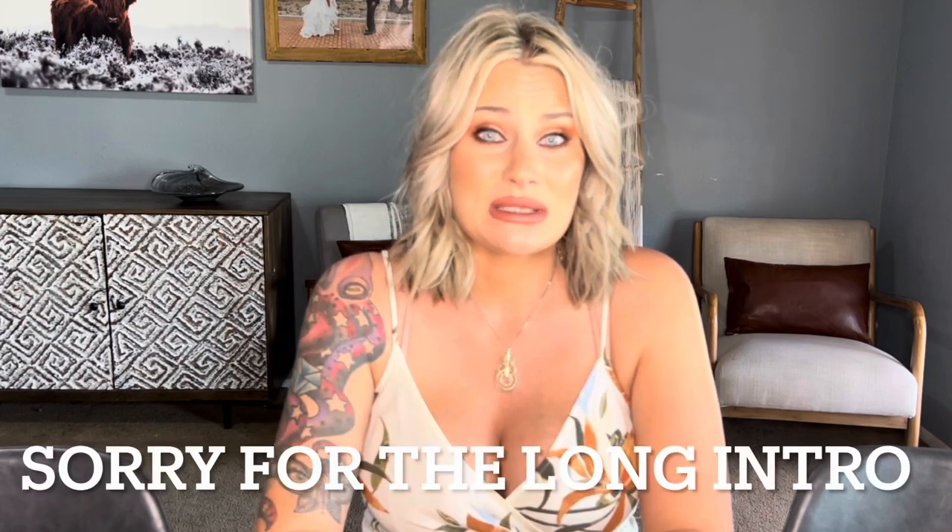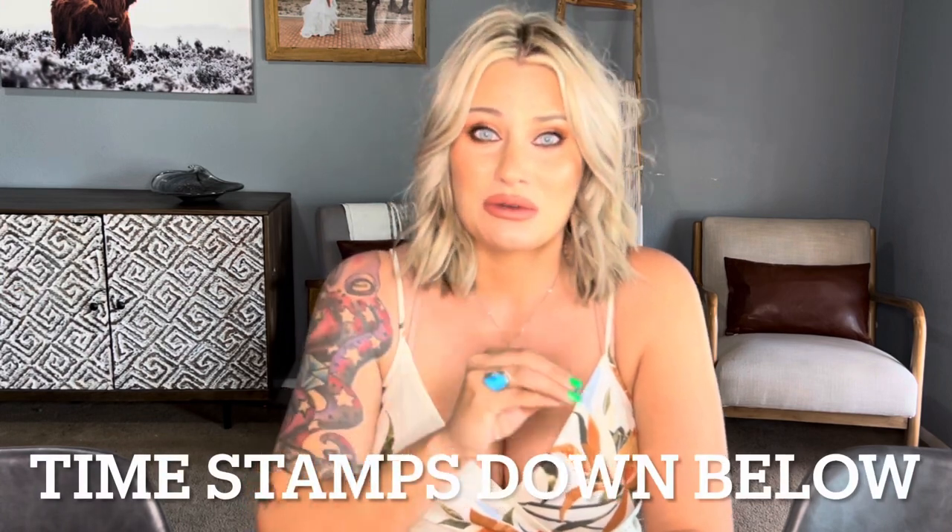Hi guys, welcome back to my channel. For those of you that are new, welcome — my name is Melissa. Thank you so much for stopping by. I would love it if you would consider subscribing if you love videos on luxury fashion and dabble a little bit into beauty. Today's video is super exciting — it is an unboxing video.